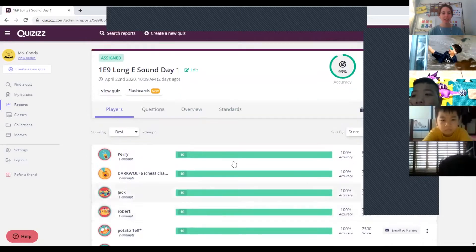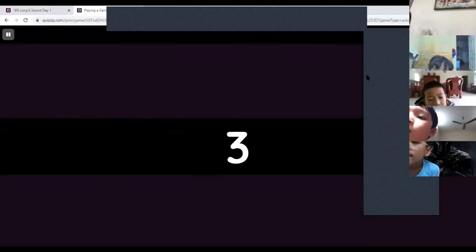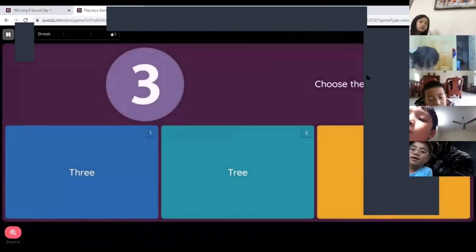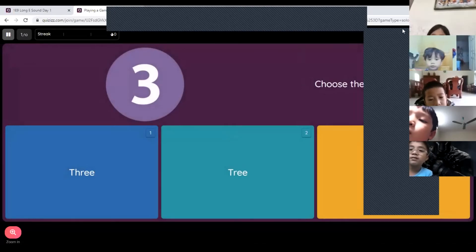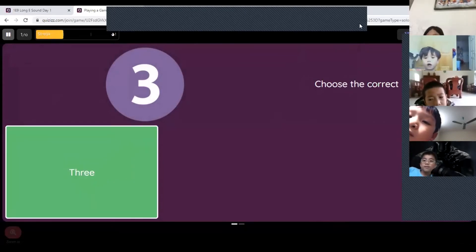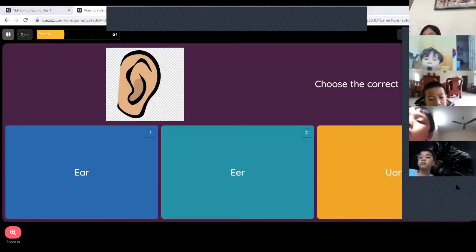Let's check the quiz. Perry, what is number one? Can you see number one? What does it say? 'Three.' Number one is three. Very good, good job Perry.